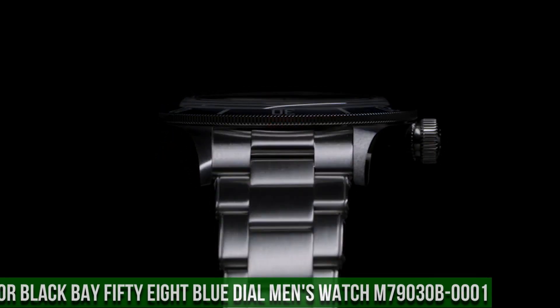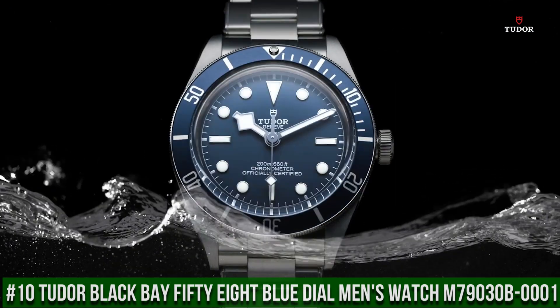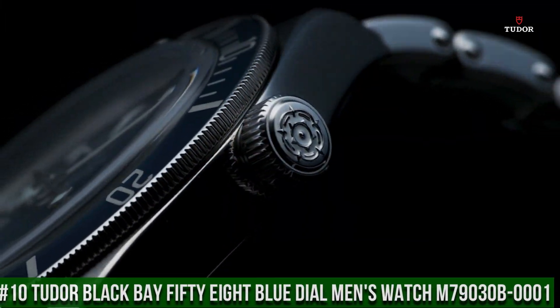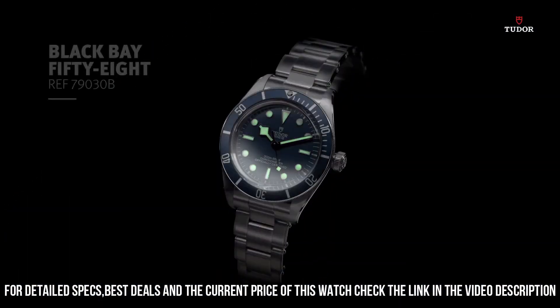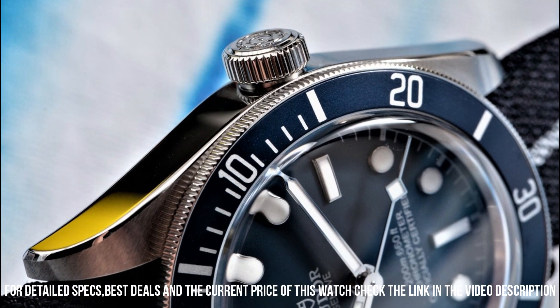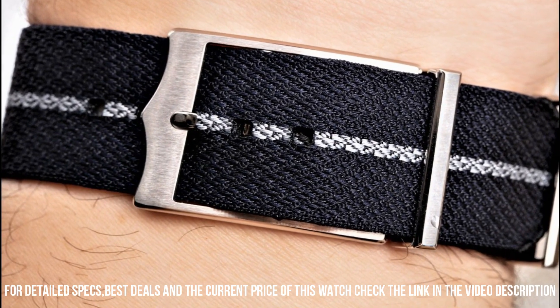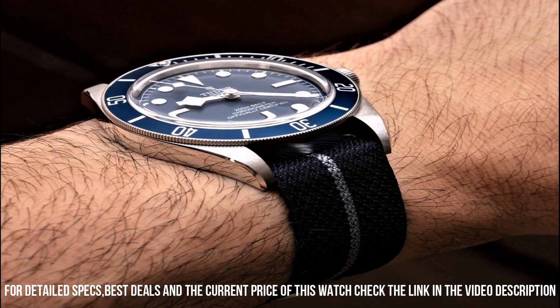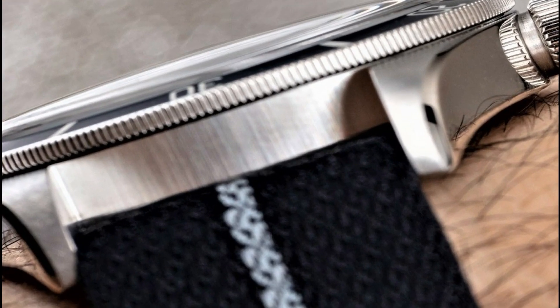Number 10: Tudor Black Bay 58 Blue Dial Men's Watch M79030B-0001. Stainless steel case with a stainless steel bracelet. Unidirectional rotating stainless steel bezel with a blue aluminum ring. Blue dial with luminous silver-tone hands and dot hour markers, minute markers around the outer rim. Dial type analog. Luminescent hands and markers. Power reserve of approximately 70 hours. Scratch-resistant sapphire crystal.